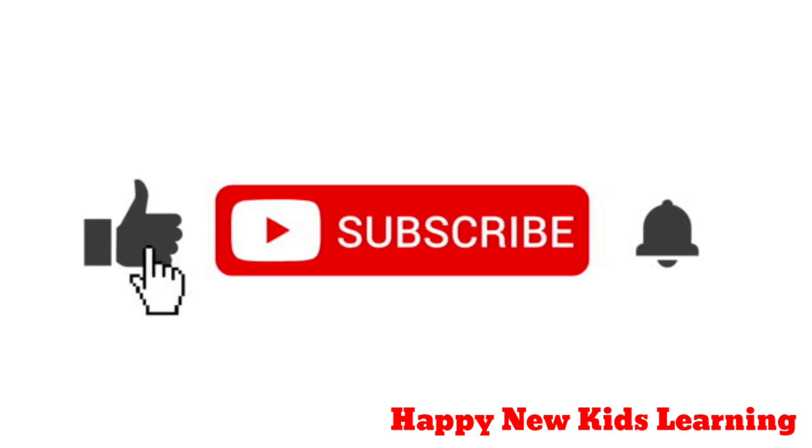Hope you enjoyed learning with me. See you soon. Please like, share, and subscribe to my channel.